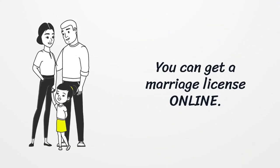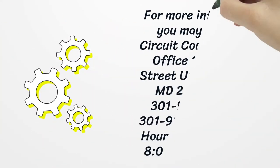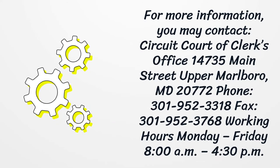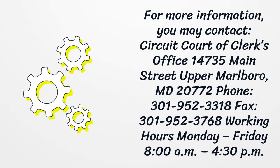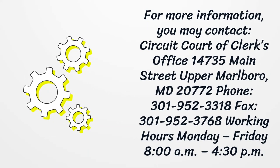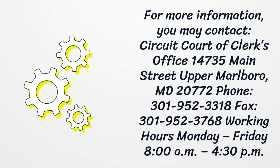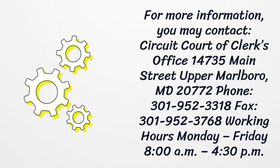You can get a marriage license online. For more information, you may contact the Circuit Court Clerk's Office at 14735 Main Street, Upper Marlboro, MD 20772. Phone: 301-952-3318, Fax: 301-952-3768. Working hours are Monday to Friday, 8am to 4:30pm.